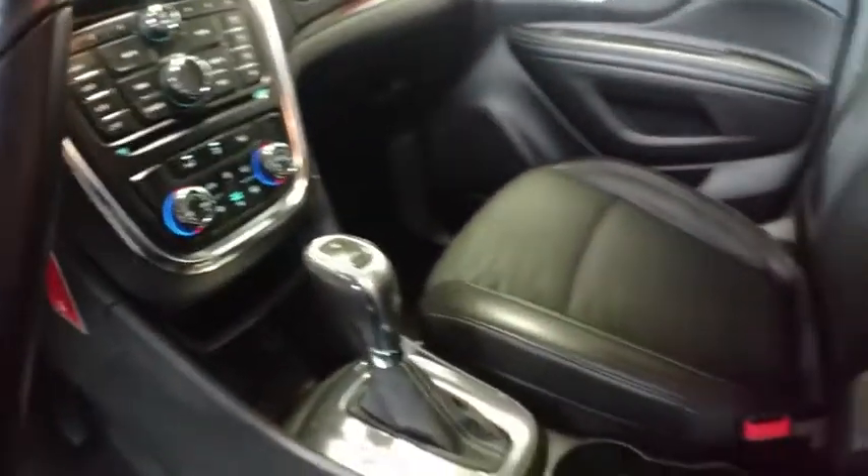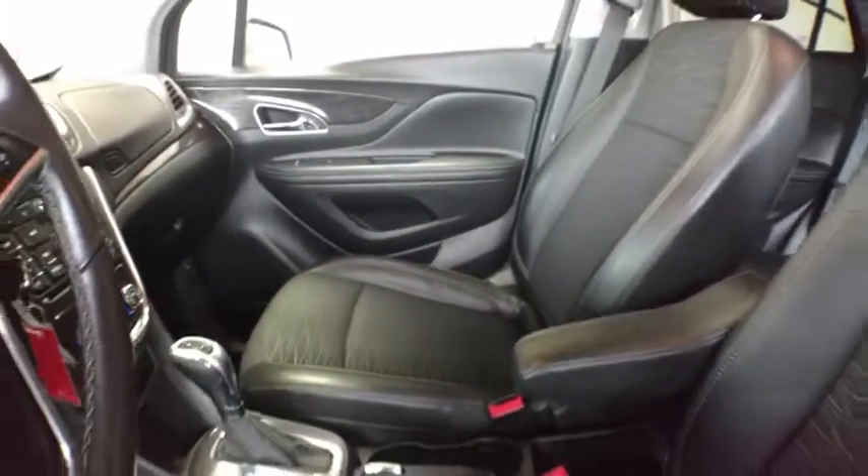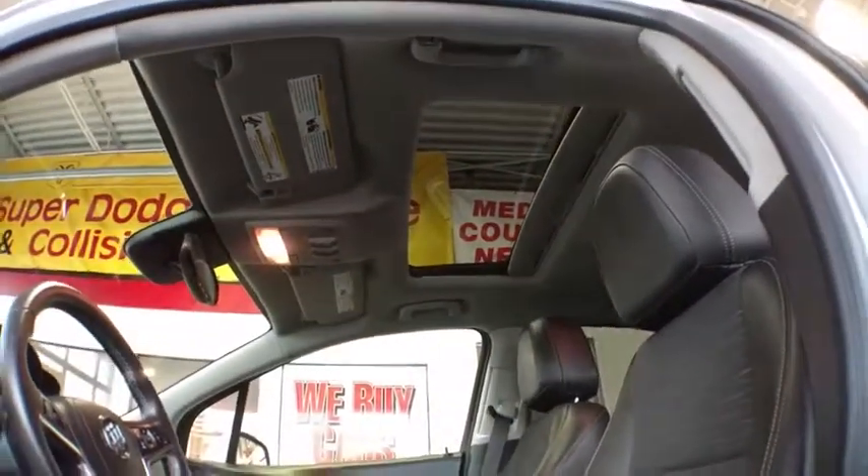Traction control, remote engine start, leather wrapped steering wheel, dual airbags, power steering, alloy wheels, four-wheel disc brakes, CD player, electronic stability control, fog lights.